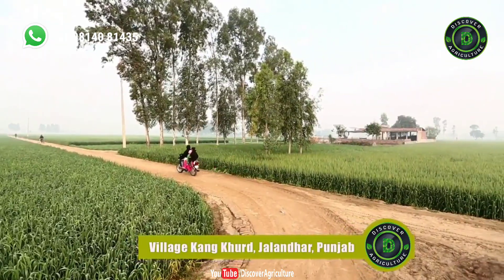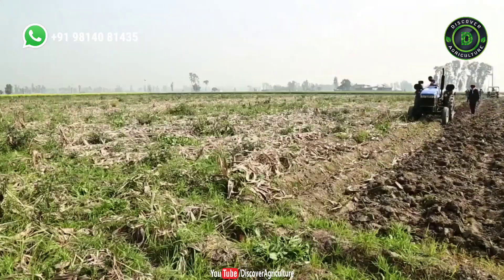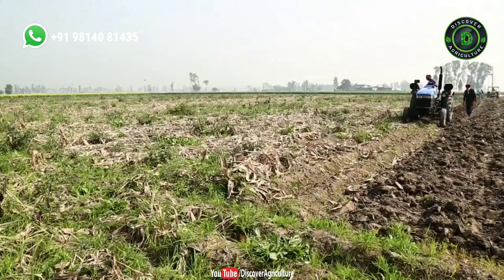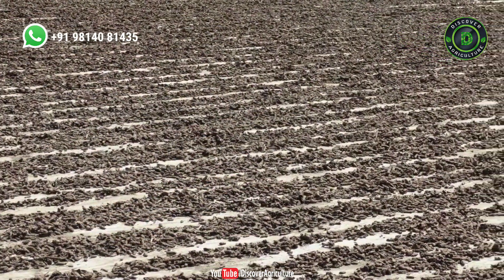Like any other village of Punjab, Kangkurd displays many hues of crops. Many farmers dry crops for commercial purpose. Traditionally, the farmers used to dry their produce by open drying. However, the process had its limitations.